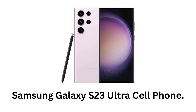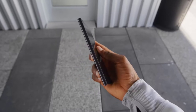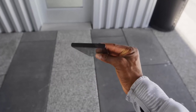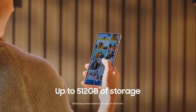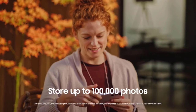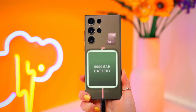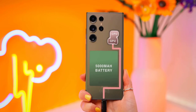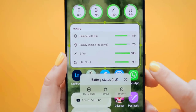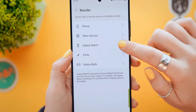Samsung Galaxy S23 Ultra: it offers a bright 6.8-inch screen with 120Hz variable refresh rate. The device has 8 gigabytes of RAM and 512 gigabytes of storage without any support for microSD cards. It features a large 5000mAh battery which works for days on a single charge and comes with a 45-watt charger.